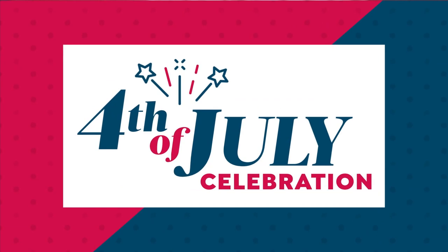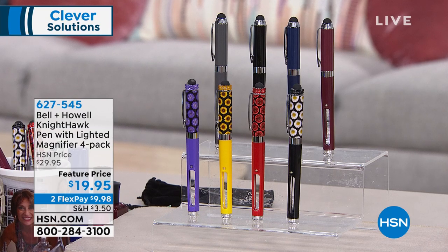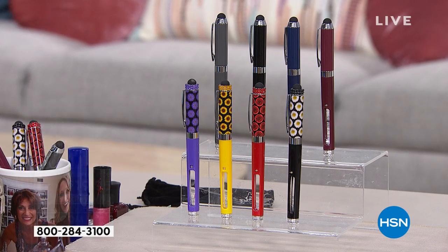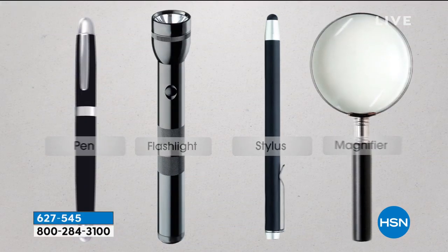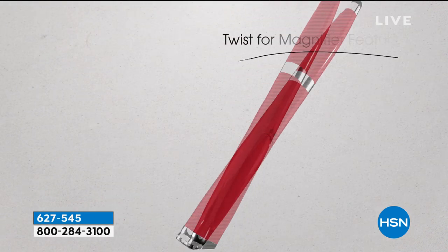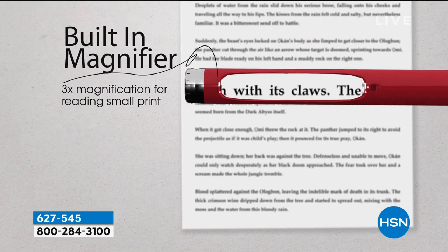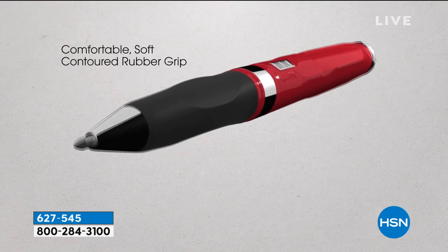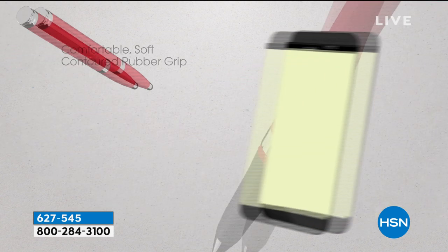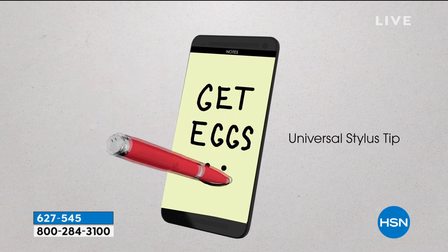Our Fourth of July celebration continues with some really cool offers, surprises, and clever solutions. Let's talk Bell and Howell — this is the Nighthawk Pen Collection. You get four brilliant ballpoint pens that are also a stylus, a flashlight, and a magnifier. Now you can read restaurant menus and prescription labels. We'll give you the batteries, the extra ink, and all of this at the lowest price we've ever offered.